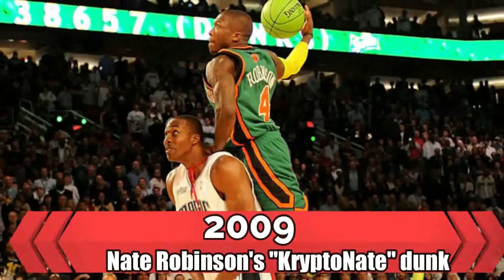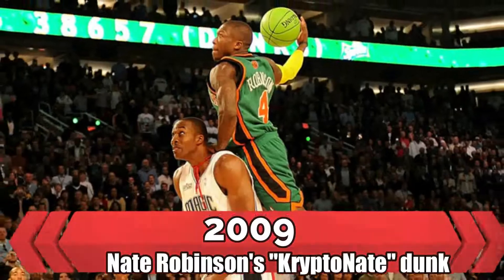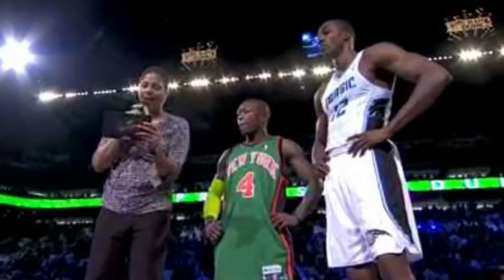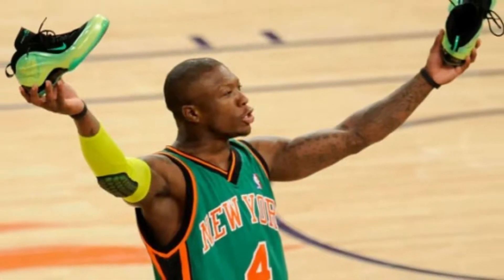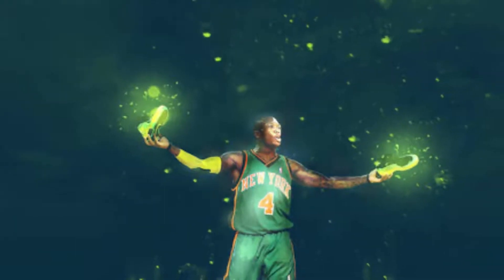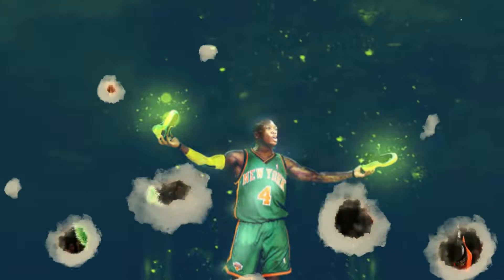2009 — Nate Robinson's Kryptonite Dunk. Taking props a step further the following year, Dwight Howard came out of a phone booth with his Superman cape on to perform the dunk. Later in the contest, Nate Robinson, standing in at 5'9", matched that energy with an all-green Kryptonite costume, dunking over the 6'11" Howard.